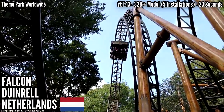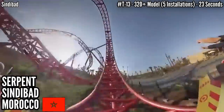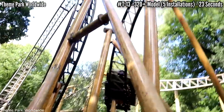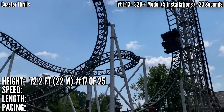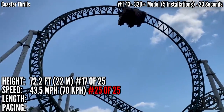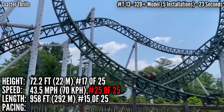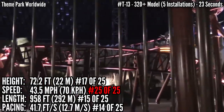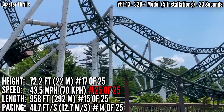Tied for 13th with 23 seconds is the 320 plus model — Falcon at Duinrell in the Netherlands, Predator at IMG Worlds of Adventure in Dubai, Rage at Adventure Island in the UK, Serpent at Sindibad in Morocco, and Untamed at Canobie Lake Park in New Hampshire. With 5 installations, this is by far the most cloned model, Rage being the first one in 2007 and Predator being the last in 2016. These are not very tall — 17th place with 72.2 feet — tied for last in speed at 43.5 miles an hour, and all have less than 1,000 feet of prime ride track, ranking 15th. Having a loop, a cutback, and a heartline roll, they're not amazing in pacing either — 41.7 feet per second in 14th place.